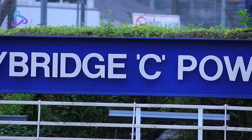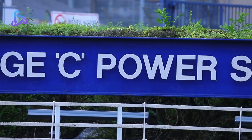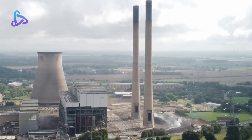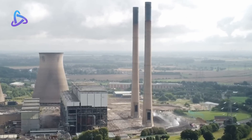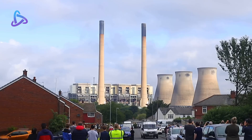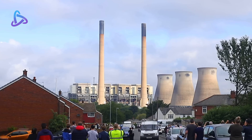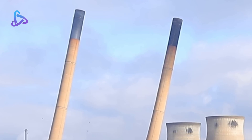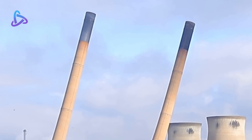Demolition of a power station in Yorkshire, England began in the summer of 2019. The operation involved destroying a 374-foot cooling tower. In their October operation, the remaining four chimneys were destroyed, leaving three large chimneys. In 2020 and 2022, the remaining parts were also destroyed.